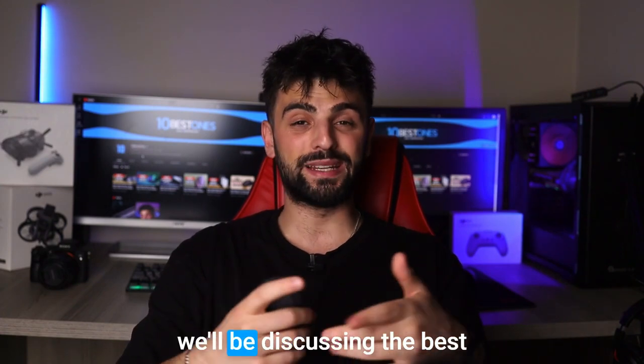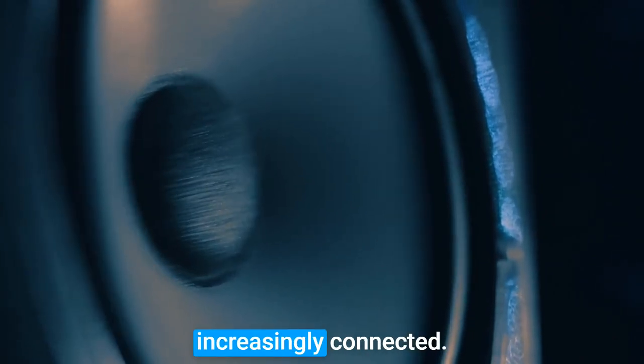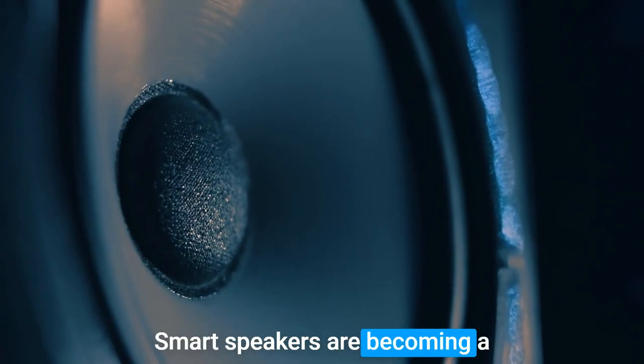Hey there! Welcome to my video where we will be discussing the best smart speakers out there. As our homes become increasingly connected, smart speakers are becoming a must-have gadget for many of us.